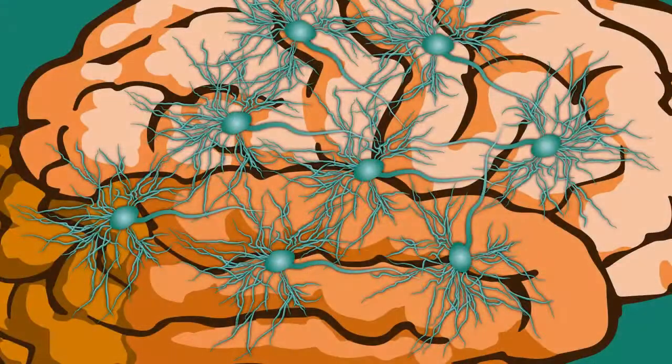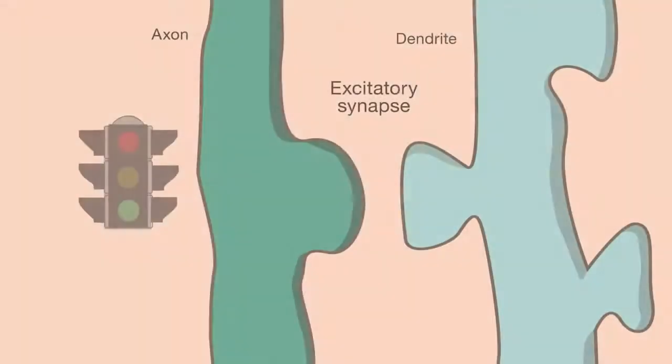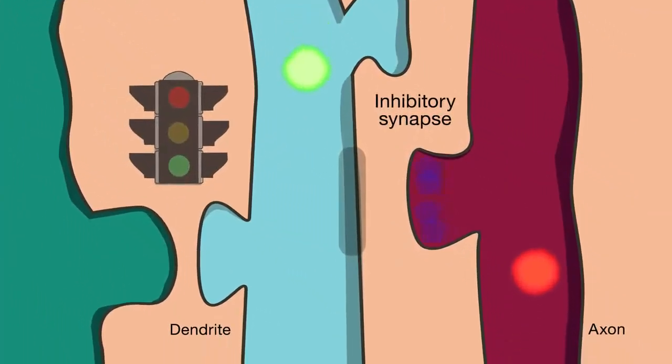Decades of research has shown that activity generated by developing circuits plays an important role in how and where synapses are formed. However, many studies have focused on the role of the signaling molecule glutamate in excitatory synapse formation, because glutamate conveys the go signals. Less attention has been paid to the role of the molecules that convey the don't go signals, because they usually act to stop activity.